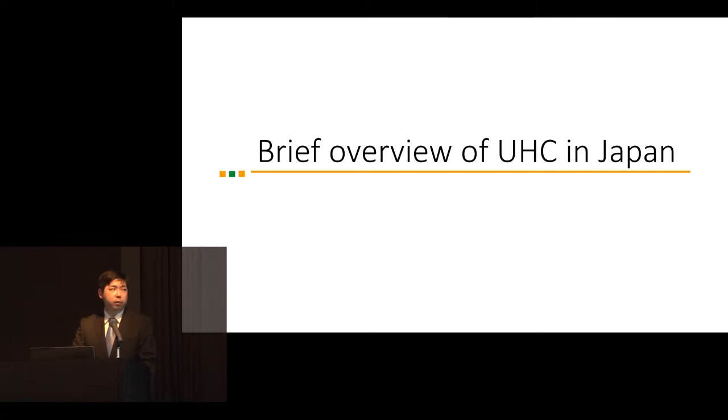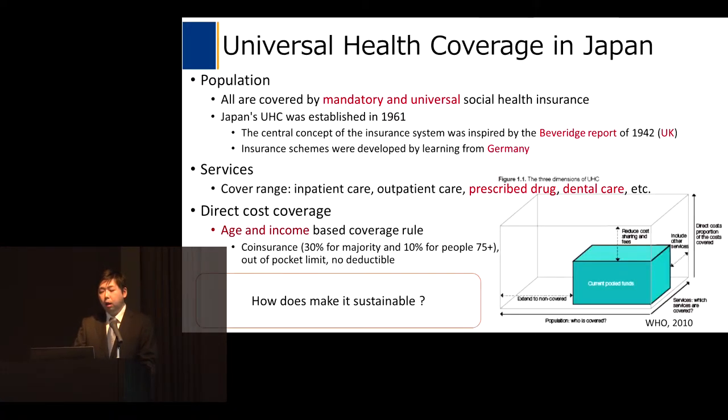In the first section I will present a brief overview of universal health coverage in Japan. This figure shows three dimensions of universal health coverage as a conceptual framework proposed by WHO. The dimensions consist of population, services, and direct cost coverage. In Japan, all are covered by mandatory and universal social health insurance.